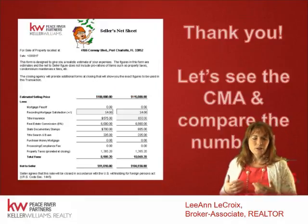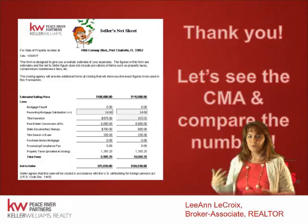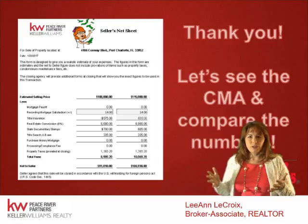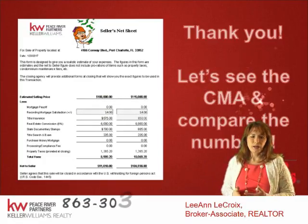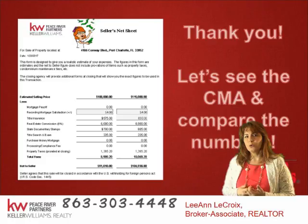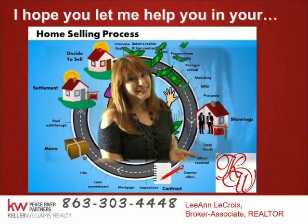I'd like you to turn your attention to the market analysis I've provided in this email. I have a low and a high, and we can adjust those figures — I might be off. Look these over and if you have any questions, please call me at 863-303-4448 or email me at leannelacroix@gmail.com. Thank you for your time — I'd love to have your business. See you next time.